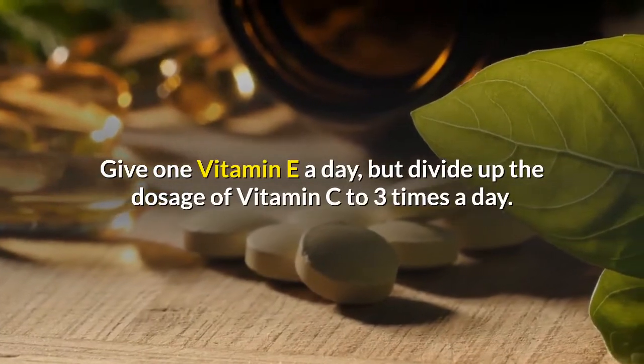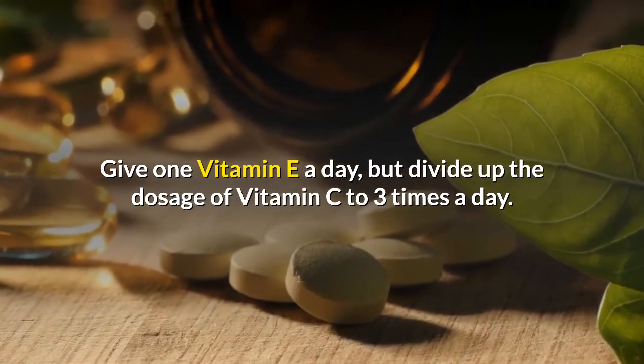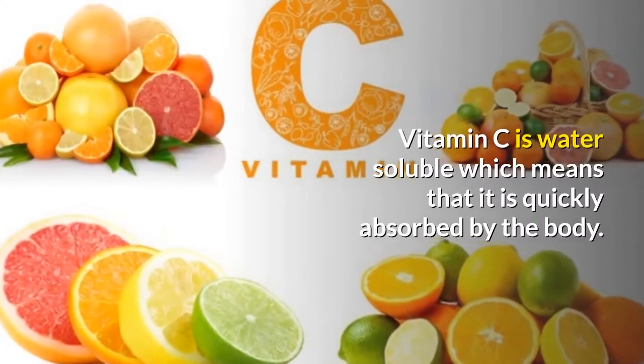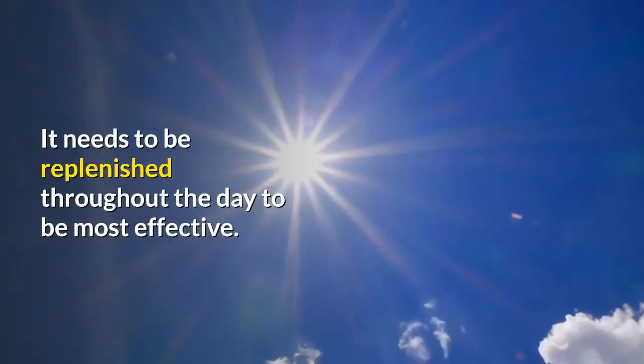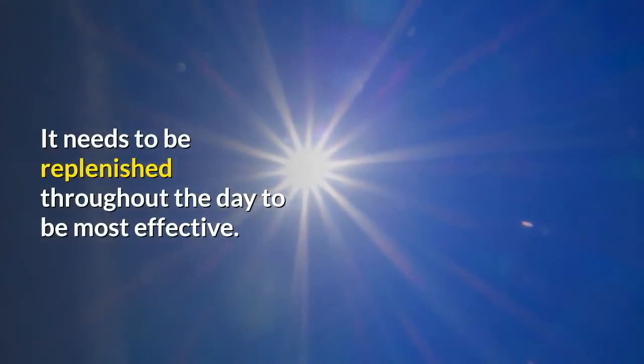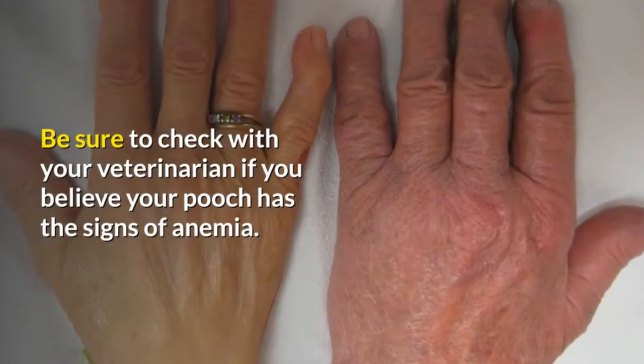Give one vitamin E per day, but divide the dosage of vitamin C into three times a day. Vitamin C is water soluble, which means it is quickly absorbed by the body and needs to be replenished throughout the day to be most effective. Be sure to check with your veterinarian if you believe your dog has signs of anemia.